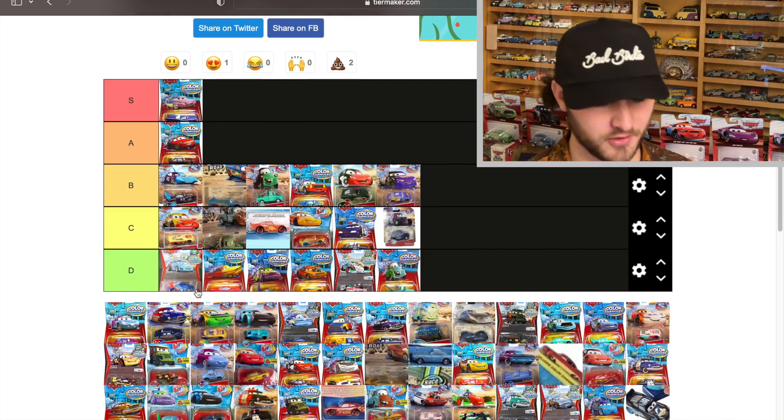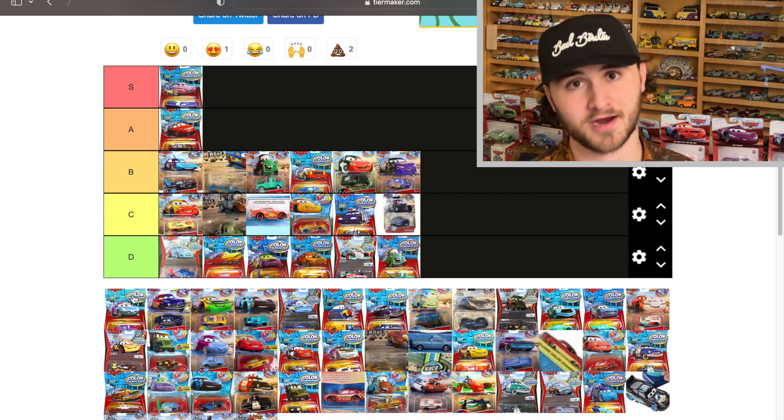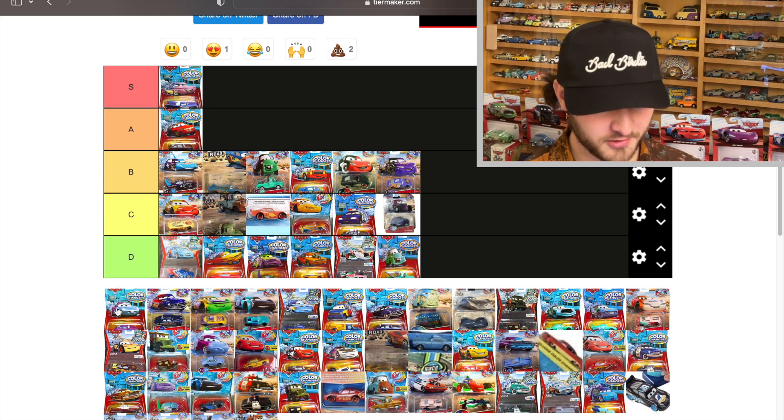Sally was close to Flo because she went from blue to purple — she was also very rare until she got re-released, but she only has one new color, which is what lands her lower.